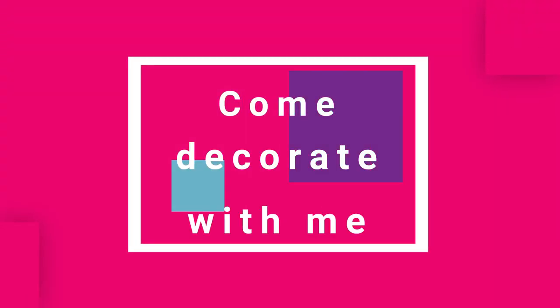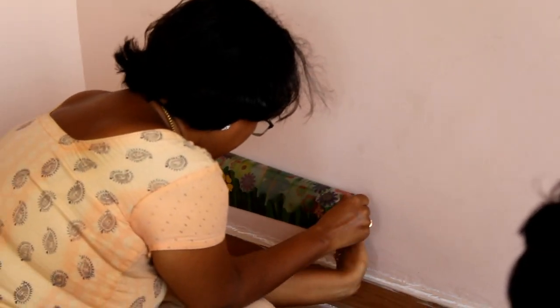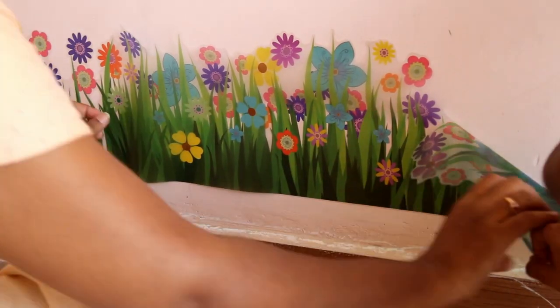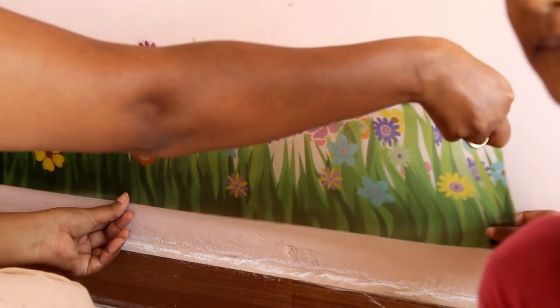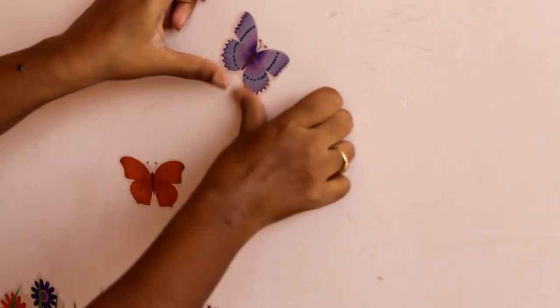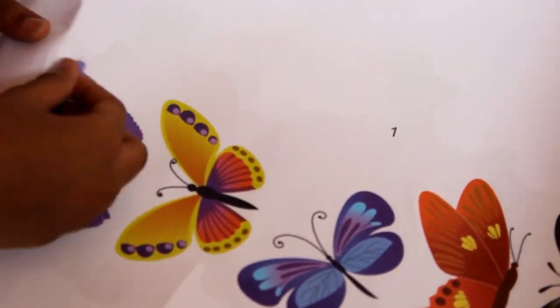Now that we are done with cleaning, let's start decorating. I have this big wall and I wanted to decorate it in a garden theme. I first thought of hanging pictures and floating shelves for plants, but being in a rental space I couldn't do it. Then these wall stickers came to my rescue. The stickers are of good quality and reusable. They were really affordable and uplifted the appearance of the wall from drab to fab. I will leave all the details about the wall stickers in the description box.